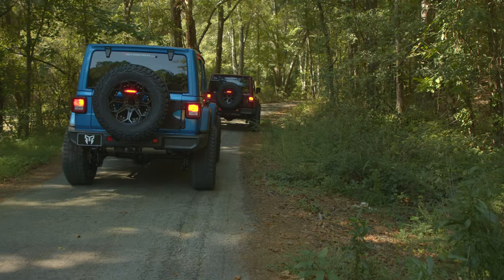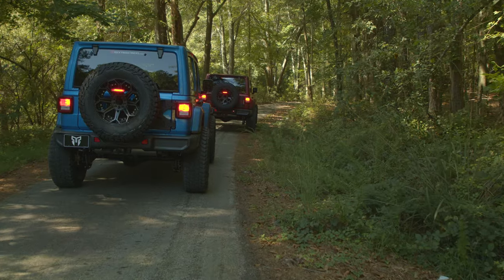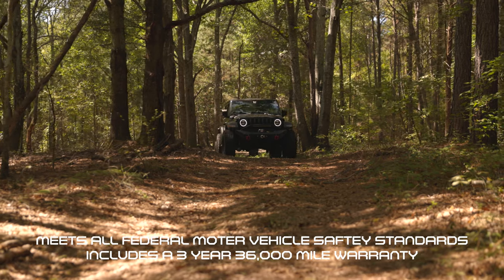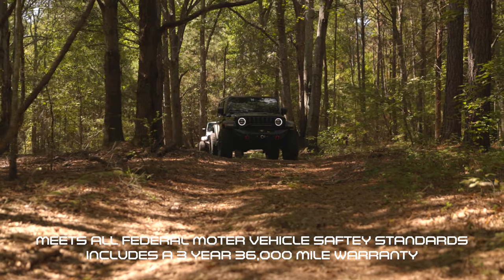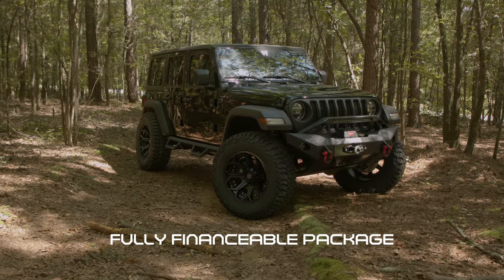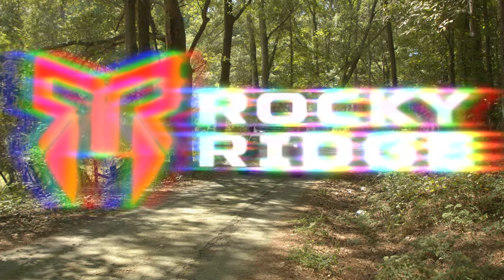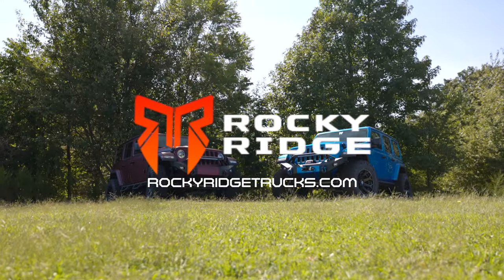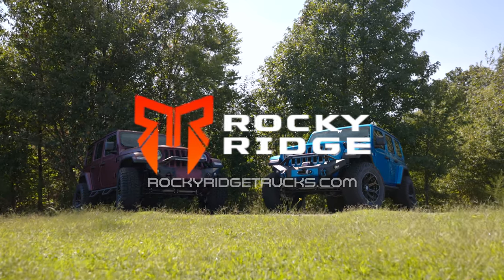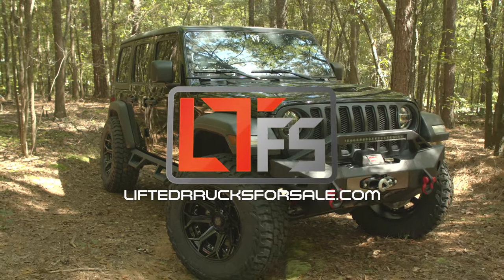To further seal the deal, each Rocky Ridge Jeep meets all federal motor vehicle safety standards, includes a 3-year, 36,000-mile warranty on all parts that are part of the Rocky Ridge package, and is sold through your preferred dealership in a fully financeable package. To find out more about our entire line of Rocky Ridge Jeeps, visit our website at rockyridgetrucks.com, or to find the Jeep model of your dreams at a dealership near you, visit liftedtrucksforsale.com.